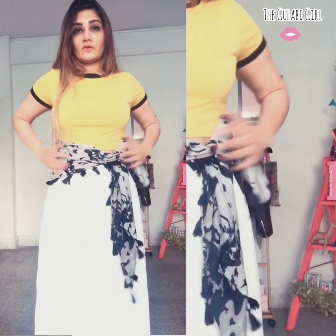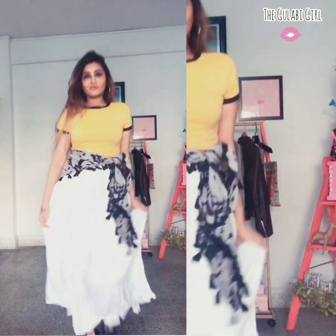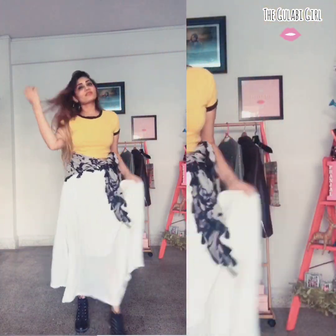If you like the boho style, you can simply wrap that scarf around your waist — it would be even better if it has some tassels or fringes. You are good to go!